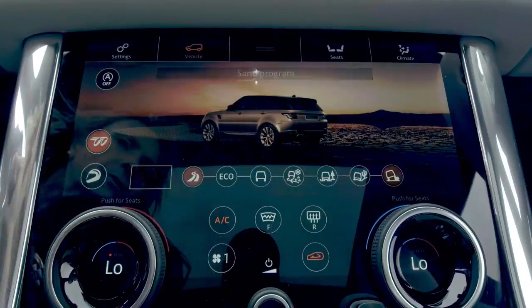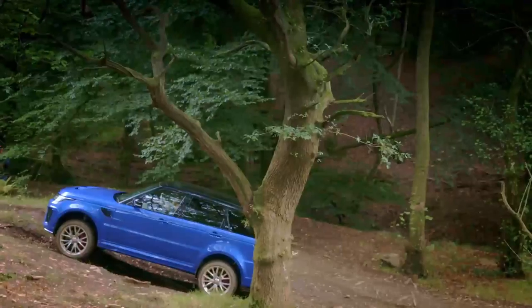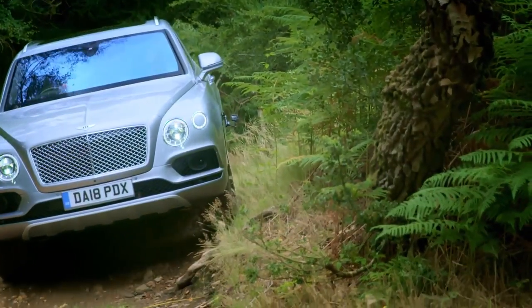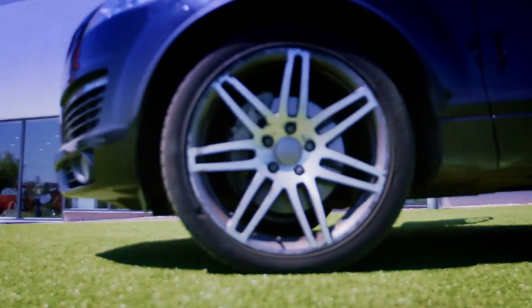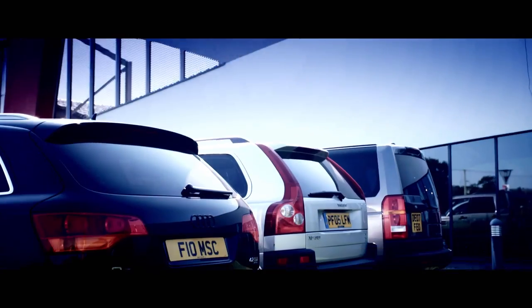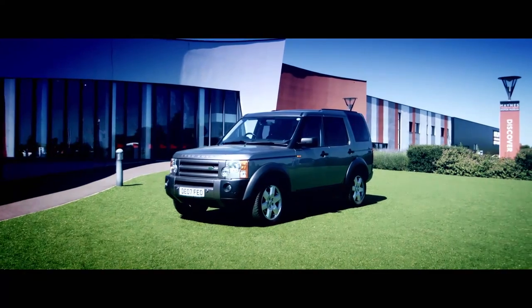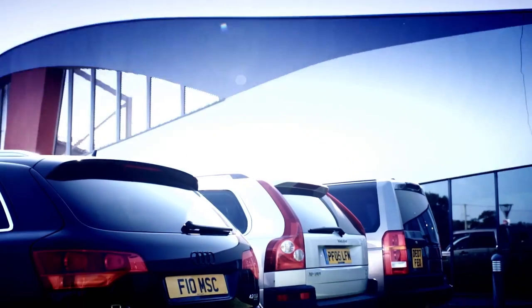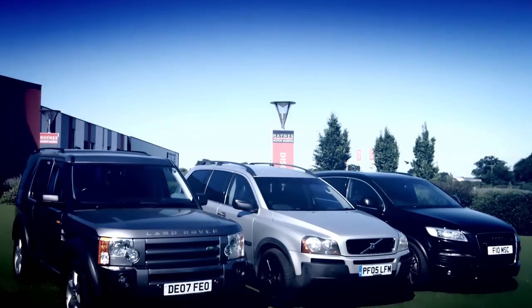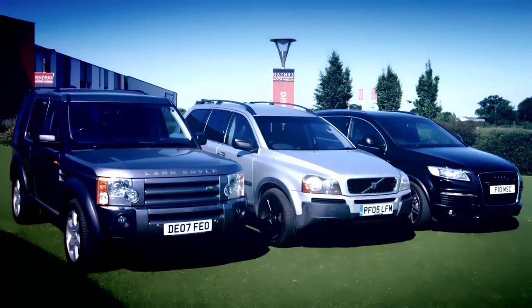Earlier in the show, Johnny and I put a couple of luxury sporty four-by-fours through their paces, but you don't necessarily have to spend big bucks to own a big SUV. All of these offer seven seats, a grand view, and can now be yours for under £7,000: the Volvo XC90, the Land Rover Discovery 3, and the Audi Q7. They're all cracking motors but they're all diesels — so bear in mind the proposed emission zone charges.